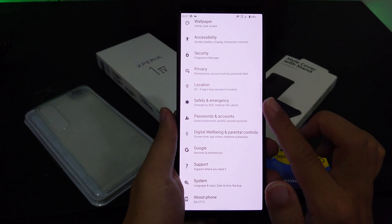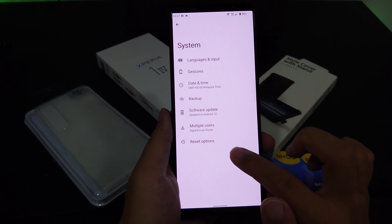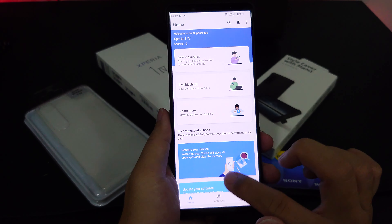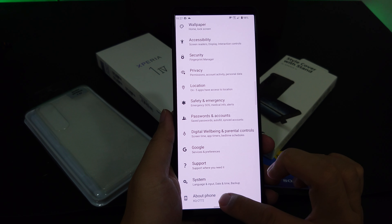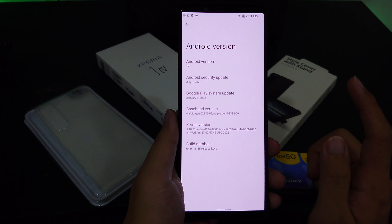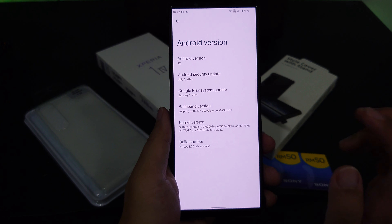Checking the security update details — the security patch I have is July 1st, which is the latest version of the firmware for this Xperia 1 Mark 4. Hopefully I can do a quick review comparing the latest firmware performance soon.